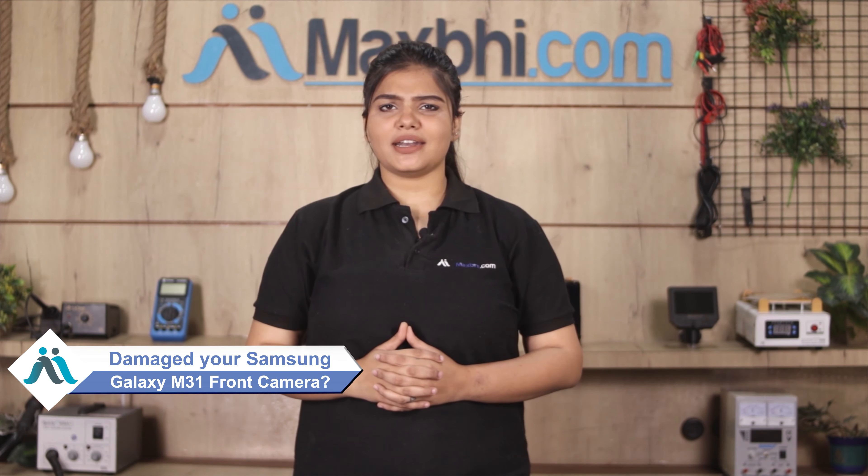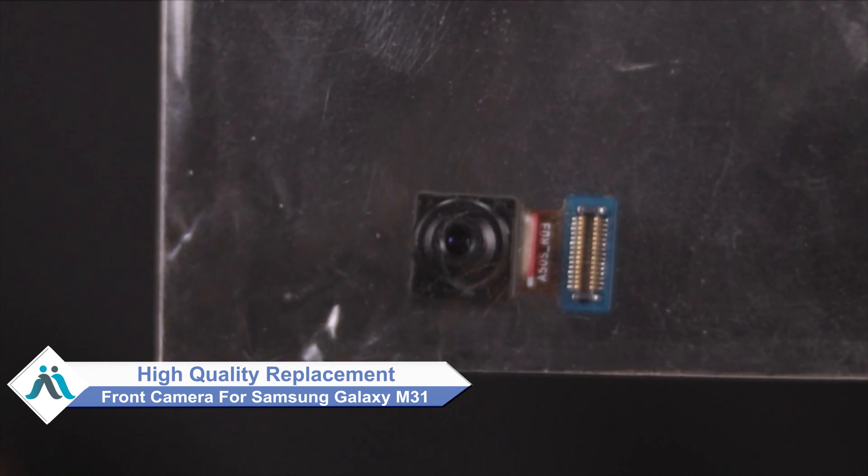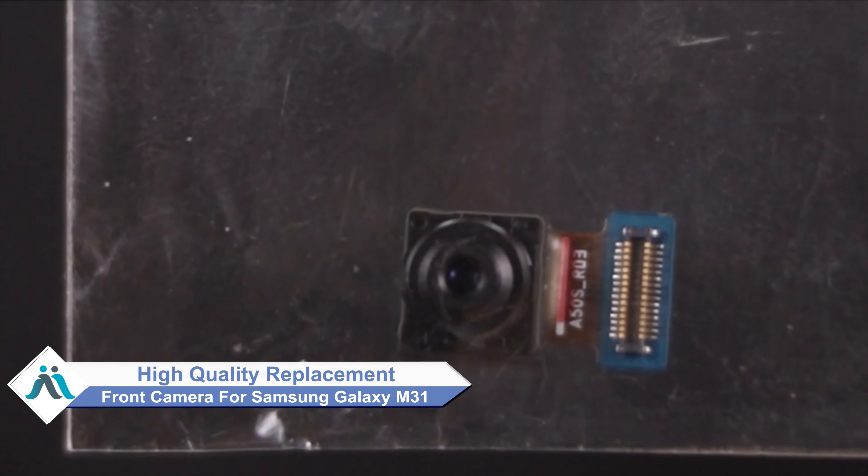Hi friends, this is Lucky from Maxbhi.com. Did you damage the Samsung Galaxy M31 front camera? Worried about the high repair cost of your smartphone? Don't worry — you can now buy a high quality replacement front camera for your Samsung Galaxy M31 at a very affordable price from Maxbhi.com, and fix your phone yourself at home or get it repaired by any professional very easily.